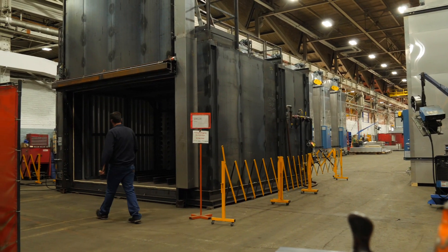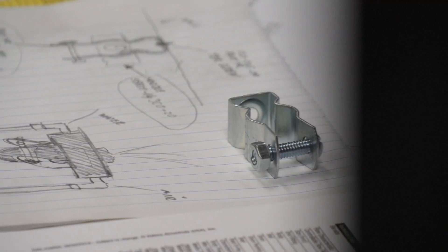At International Thermal Systems, we design and manufacture industrial ovens, furnaces, and washers. Everything we do — they may look similar, but everything has its own nuances, and we custom produce equipment to customer specifications.